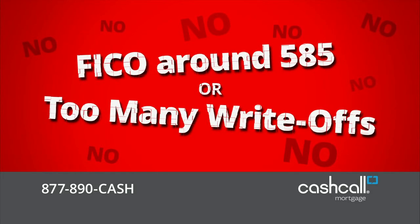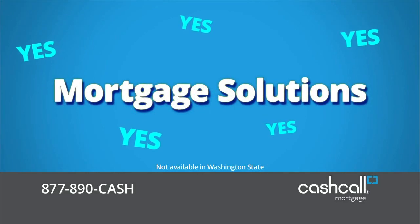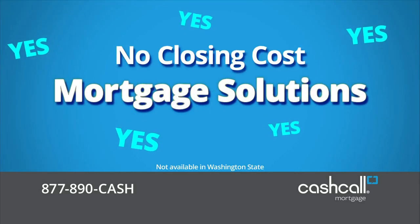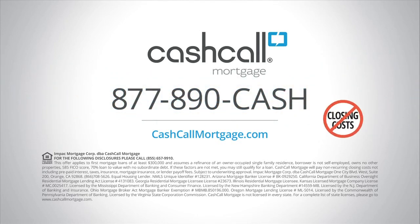If you've been turned down for a mortgage because of credit or tax return issues, Cash Call Mortgage now has credit and income solving mortgages with no closing costs. Just call 877-890-CASH and we'll work with you to find a solution to your mortgage issues.